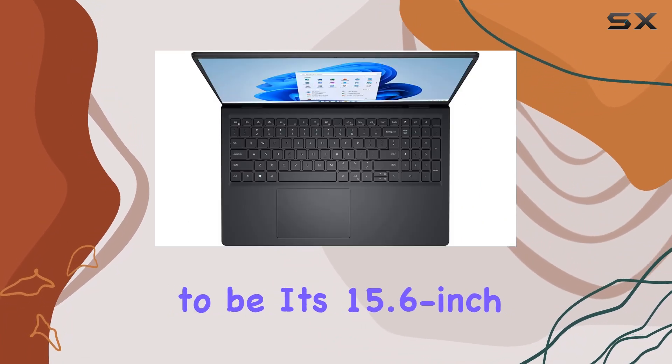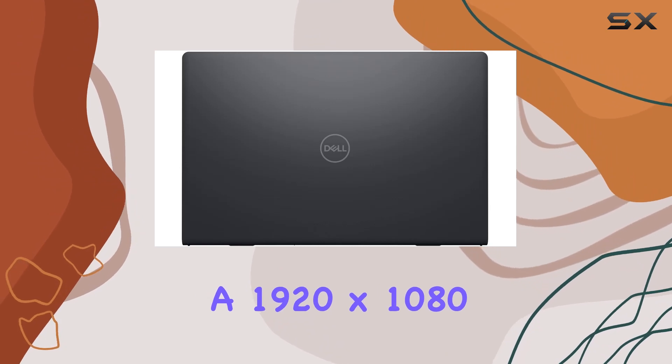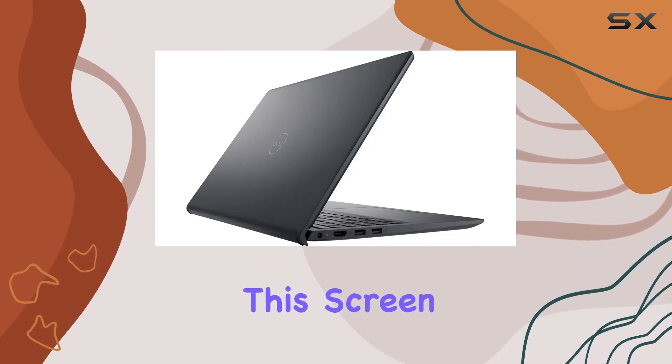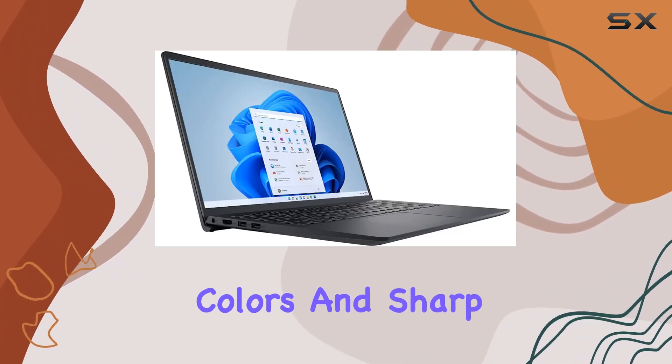The standout feature has to be its 15.6-inch FHD touchscreen display. With a 1920x1080 resolution and an anti-glare LED backlight, this screen is not only easy on the eyes but also brings your content to life with vibrant colors and sharp details.